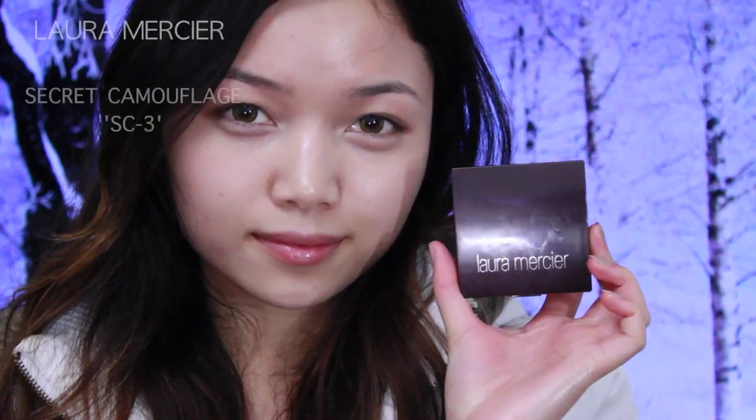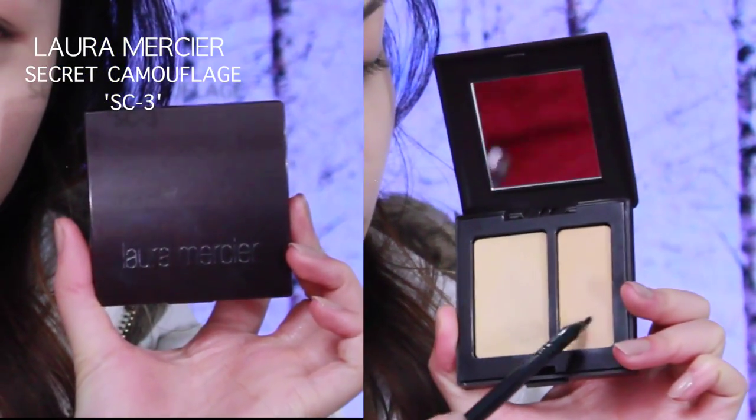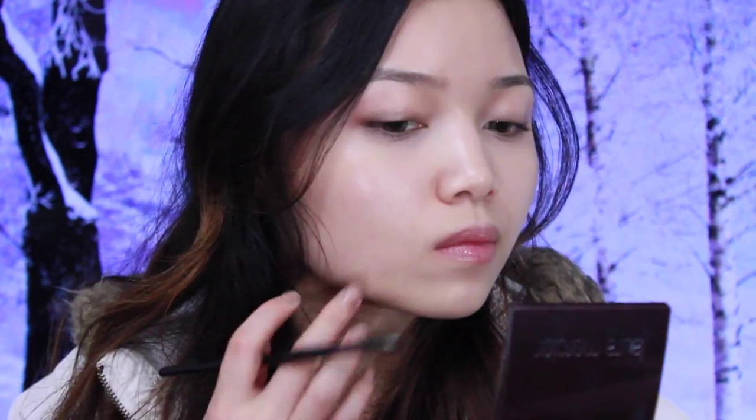For concealer, I'm using the Maybelline Instant Age Rewind in Light — I put it in the very inner corners of my eyes and blend out. For further concealing, I'm using the Laura Mercier Secret Camouflage in SC3, pinpoint concealing my hyperpigmentation and acne scars that are really stubborn, then using my finger to blend it out.